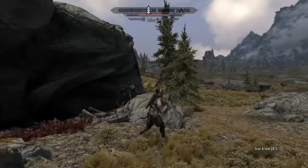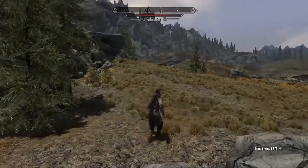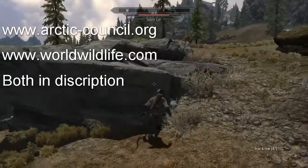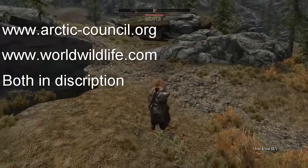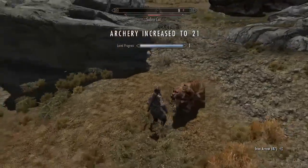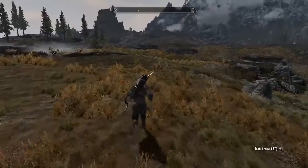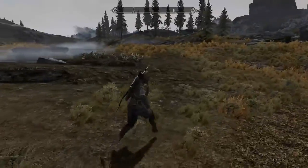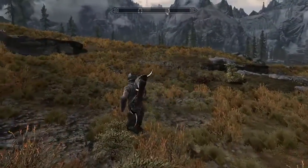Although much damage has sadly been done, you can still help. Just Google any organization like the Arctic Council or the World Wildlife Fund — they can give you many tips and tricks on how to prevent these human impacts. Thank you for joining me through this wild documentary of the amazing tundra. And don't forget to subscribe to this channel, because shameful plugs are okay with me.